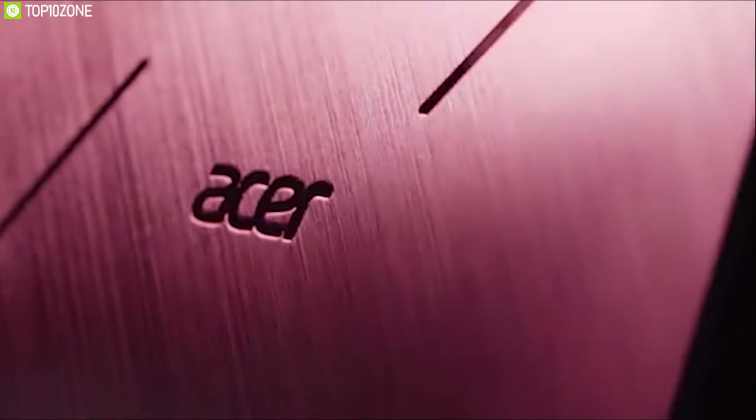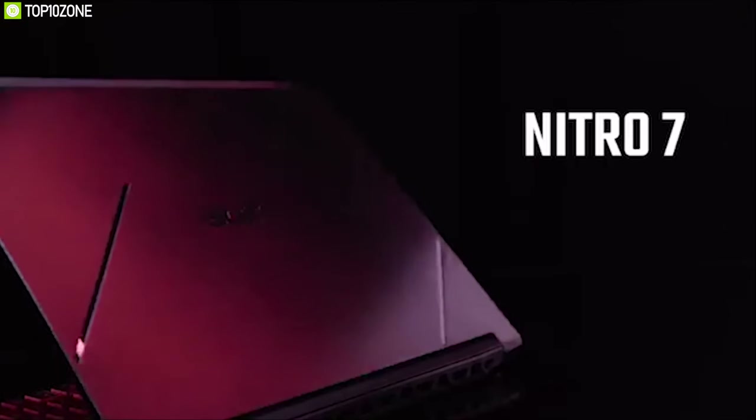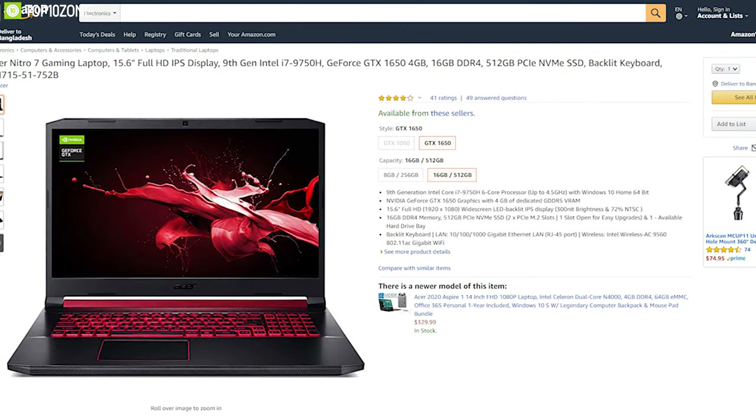The metal body gives this laptop a premium feel, making it one of the best-polished gaming laptops in its price segment, and you can get this online.